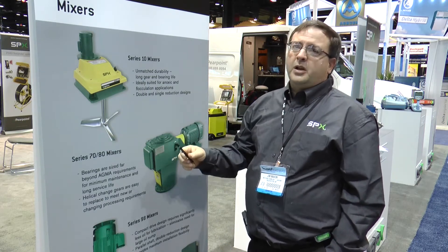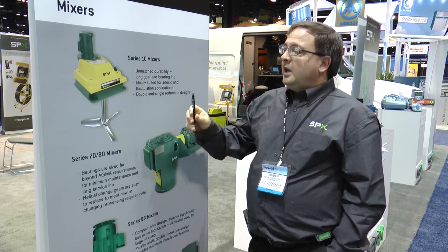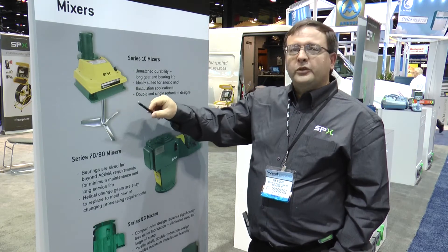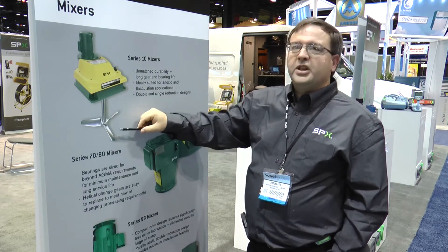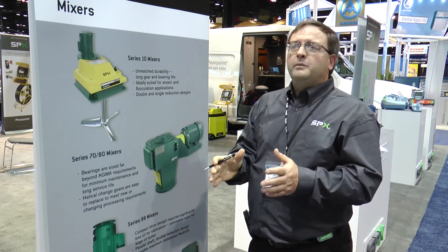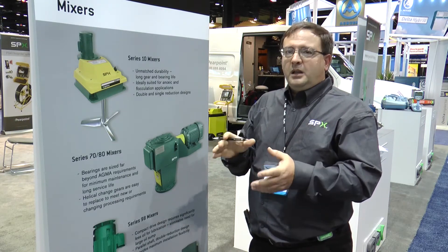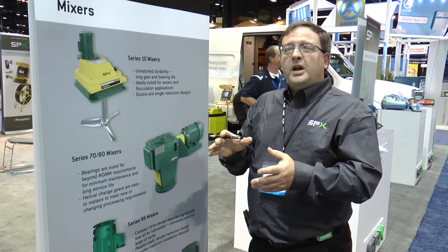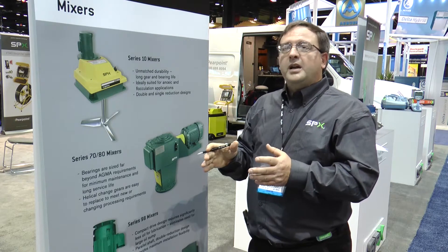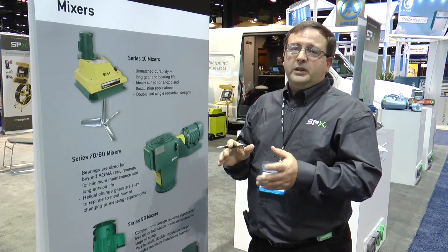The design of the gearbox comes from years of experience both in this market and in other markets. In addition to designing for torque, we also have to design for fluid force acting on the shaft and impeller system. This is done initially in our pilot scale facility in the lab, to our 8 and 10 foot tanks, all the way out to full scale in the 50 foot test tank. This is also verified via laser lab and CFD modeling work in the R&D project labs.